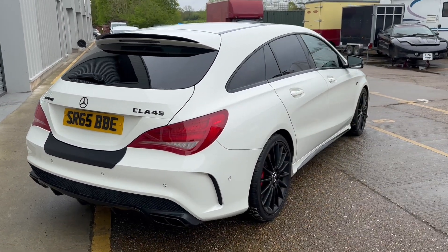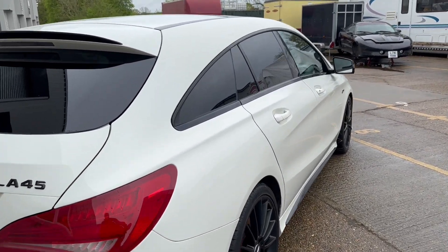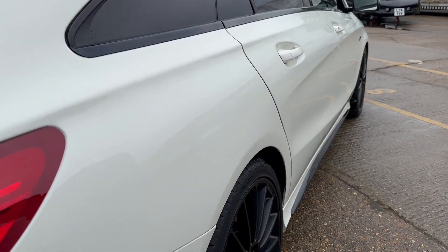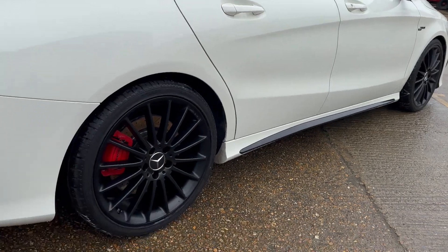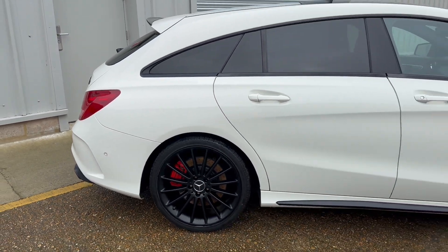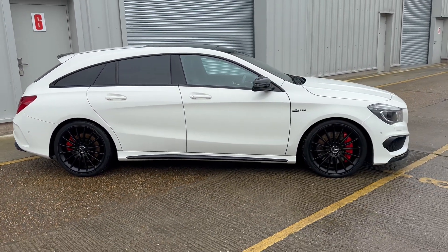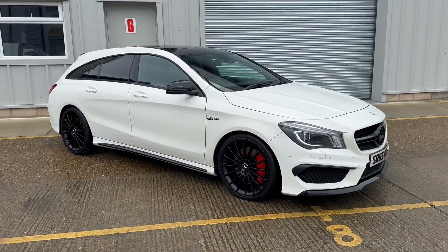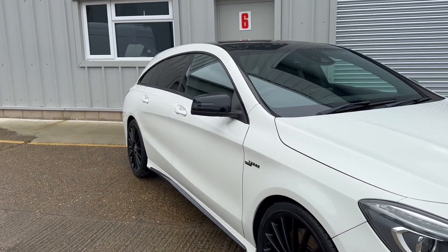The car is finished in white, which is complemented by satin black alloy wheels that have just been refurbished, making the overall appearance of the car look absolutely stunning. We bought the car directly from its previous owner, who'd had the car for the last two years but was moving on to something else. The whole car is in lovely condition throughout, it drives superbly, and it has a fantastic specification.